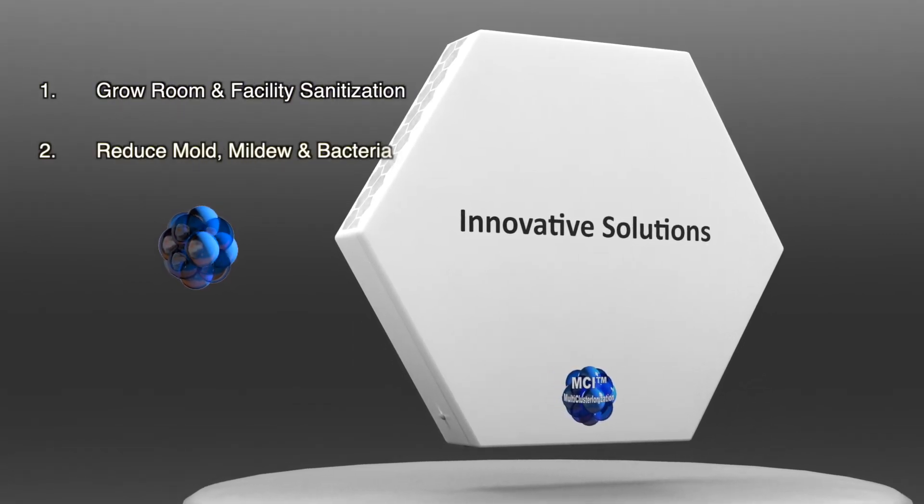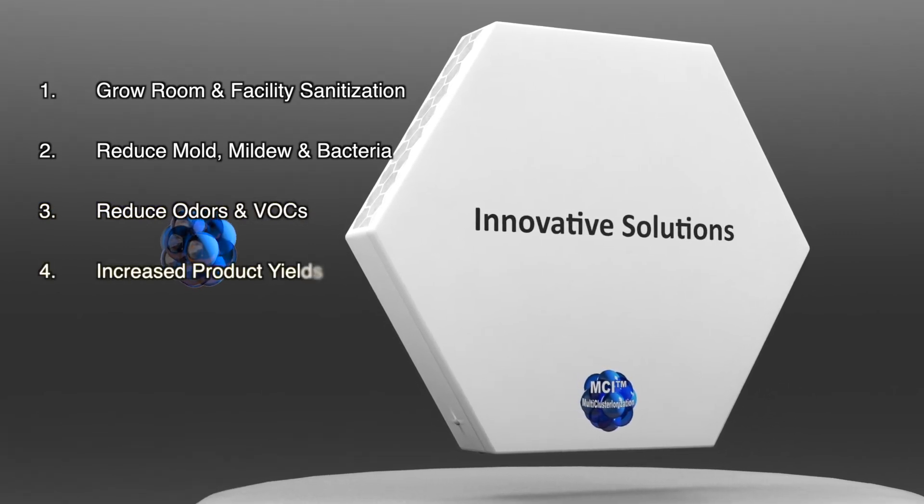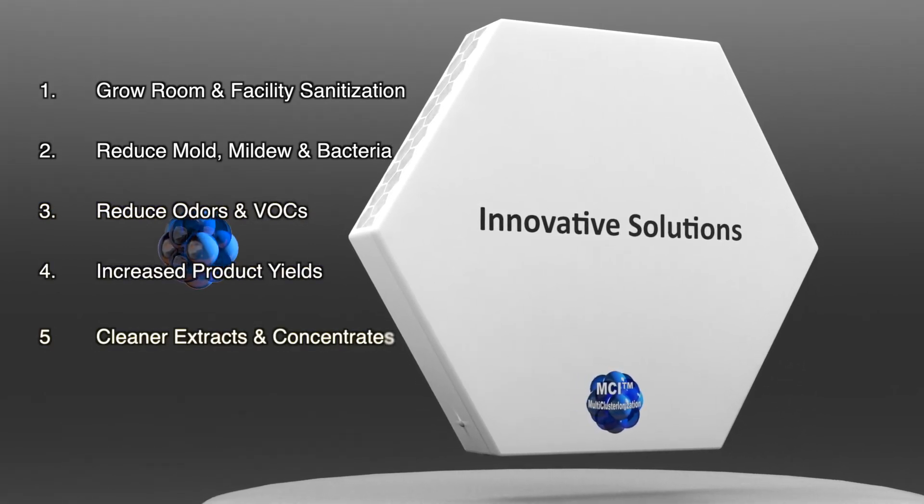The ProGuard technology allows growers to create cleaner environments, and the benefits include grow room and facility sanitization, reduced mold, mildew, bacteria, odors and VOCs, increased product yields, and cleaner extracts and concentrates.